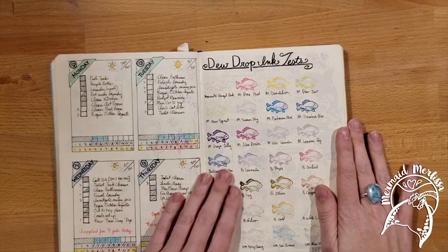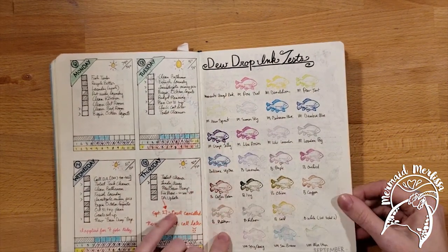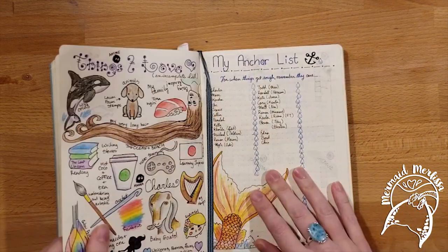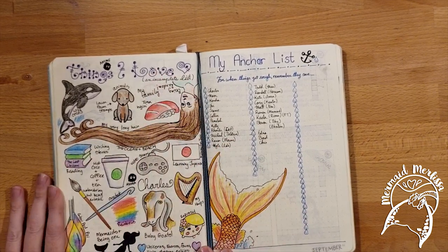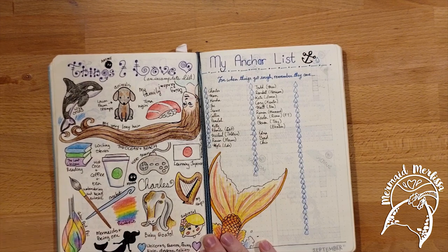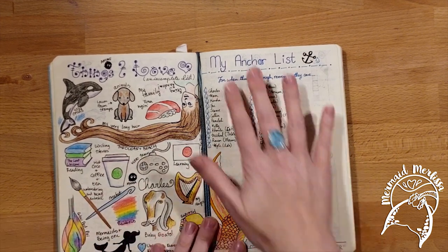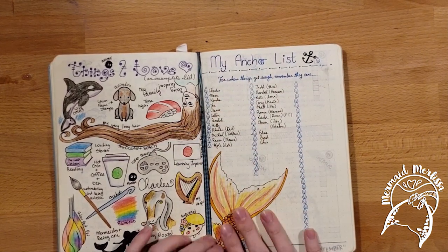This was a dewdrop testing page for my inks and stamps so I could see just how badly they bled through. This here was a fun page — 'Things I Love.' I was really working on being artistic again, coloring things I really enjoy.